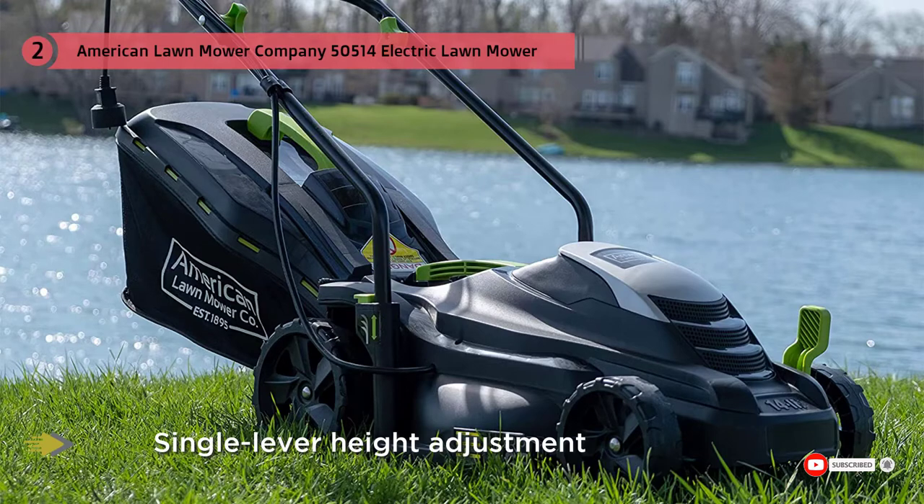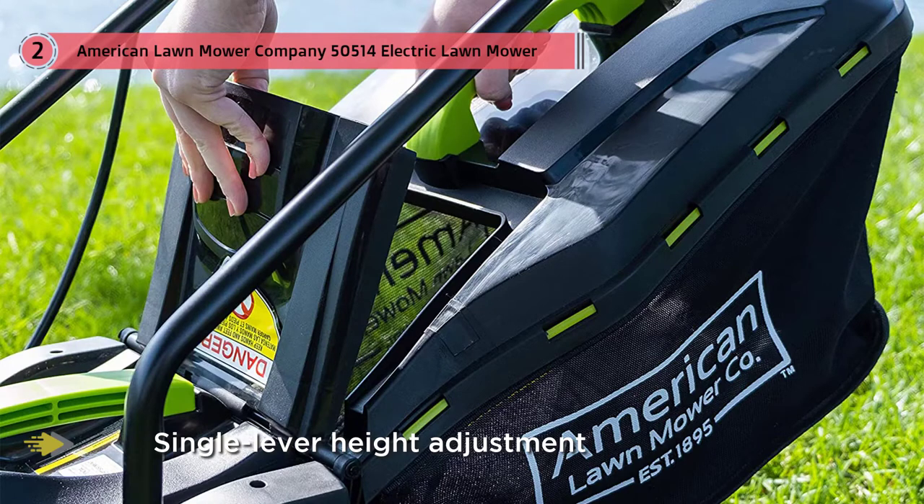This corded mower from the American Lawn Mower Company is lightweight and compact, making it easy to store, and its ergonomic handle has multiple height positions.